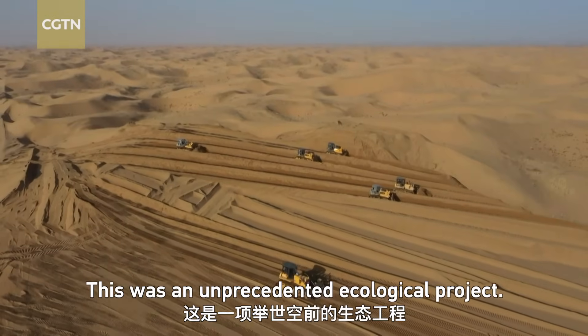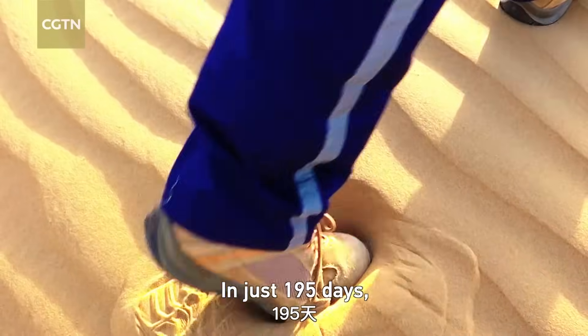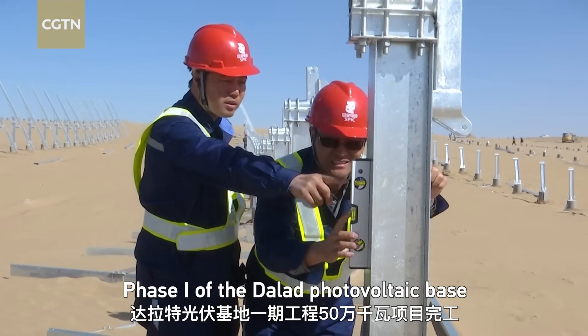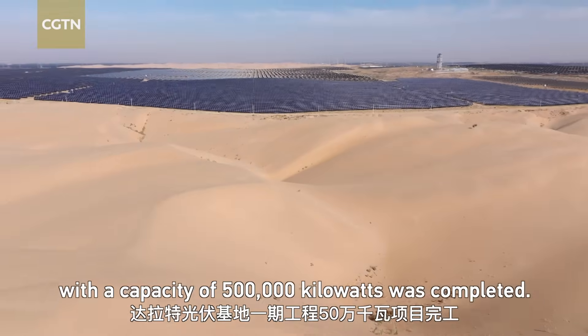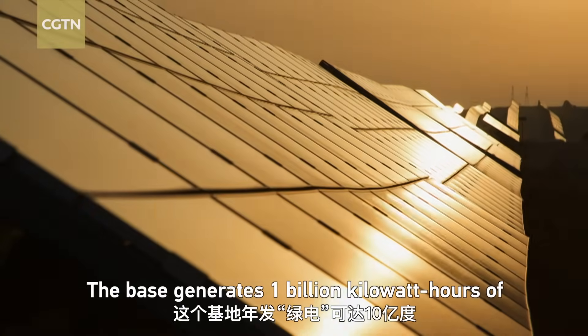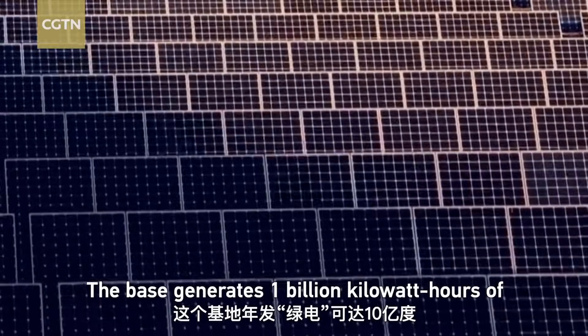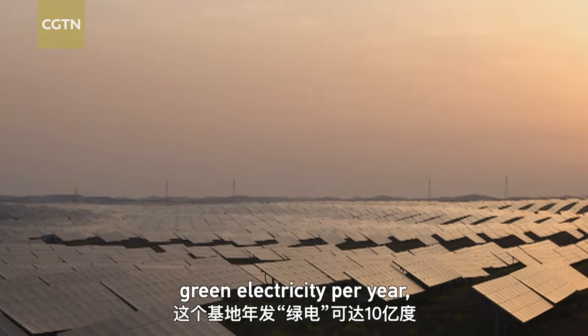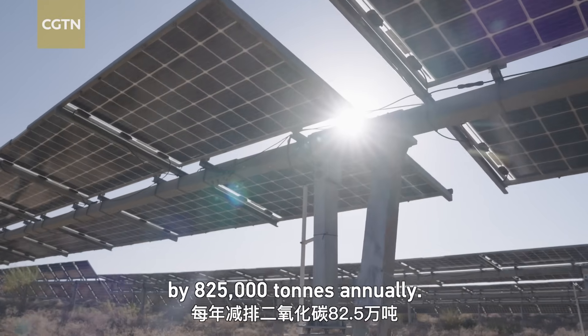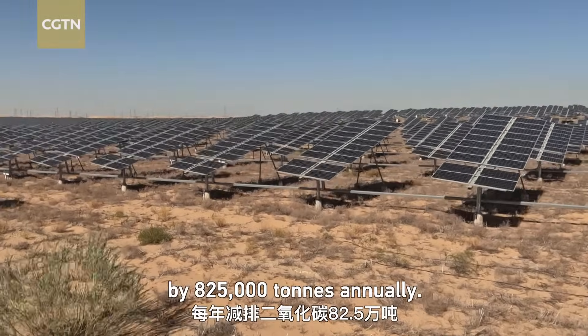This was an unprecedented ecological project. In just 195 days, phase one of the Dalad photovoltaic base with a capacity of 500,000 kilowatts was completed. The base generates 1 billion kilowatt hours of green electricity per year, thereby reducing carbon dioxide emissions by 825,000 tons annually.